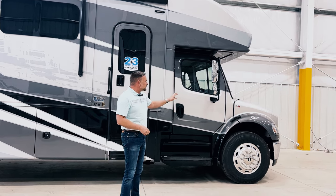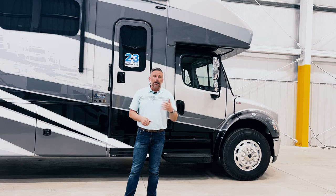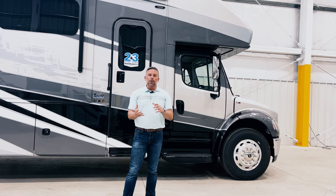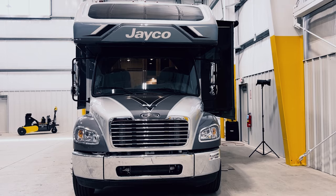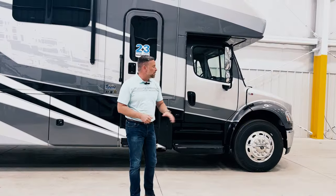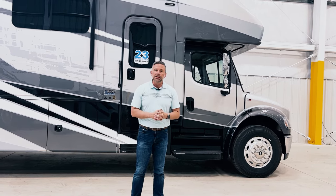You need to know the horsepower and the torque. This is a 6.7-liter Cummins engine with an Allison 3000 transmission. Before, we had the 6.7 Cummins with an Allison 2000. The S2RV bumped it up to 3000, so we're getting 360 horsepower and 800 pound-feet of torque. This is going to give you enough power to get up hills and catch up with traffic as you're merging onto the interstate.